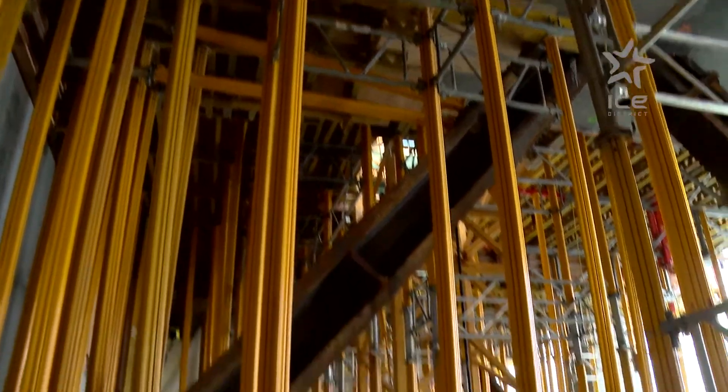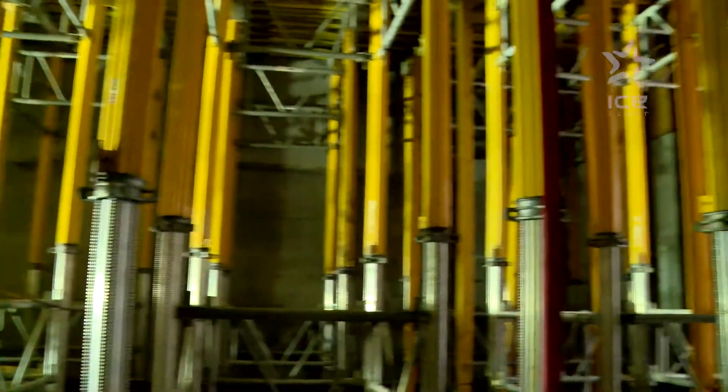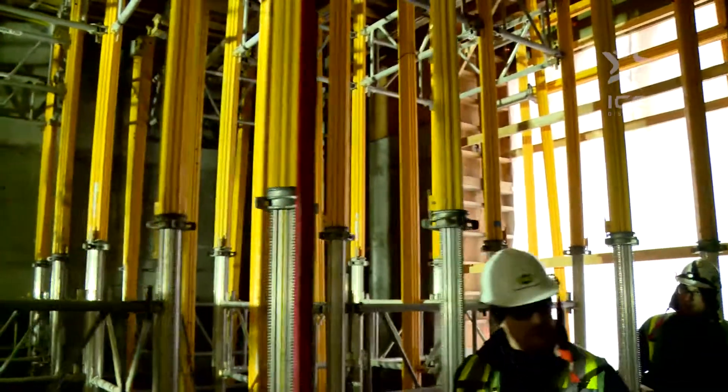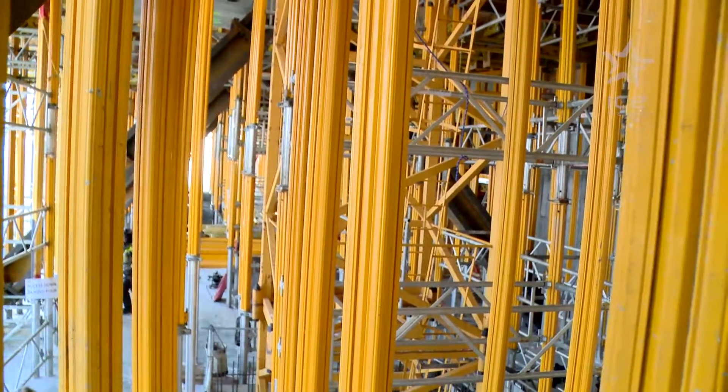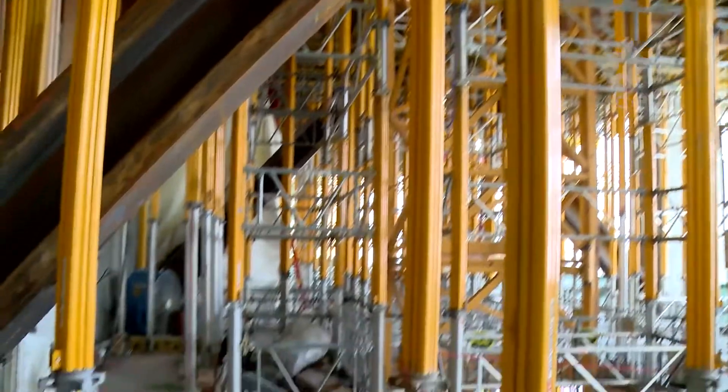One story below on floor 29 is the mechanical room. There you'll find hundreds of yellow shoring posts. These transfer the load from floor 30 all the way back down to the foundation, basically dealing with the interconnecting forces between the buildings.